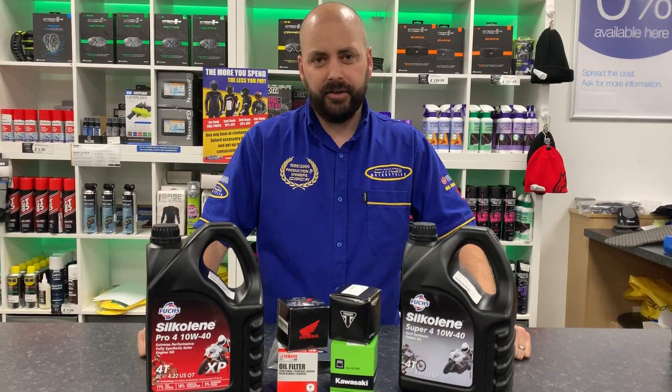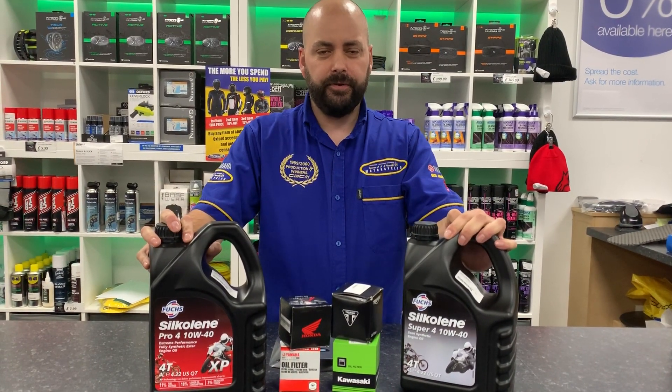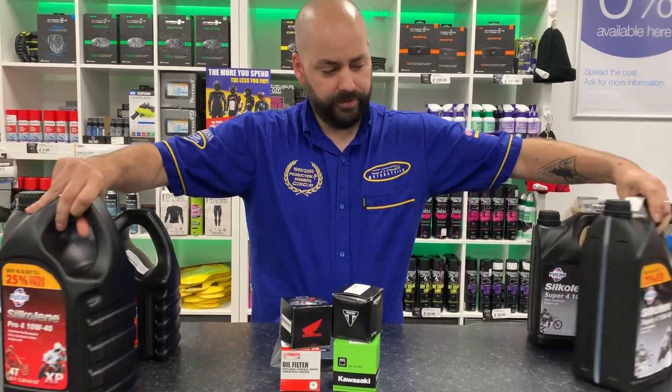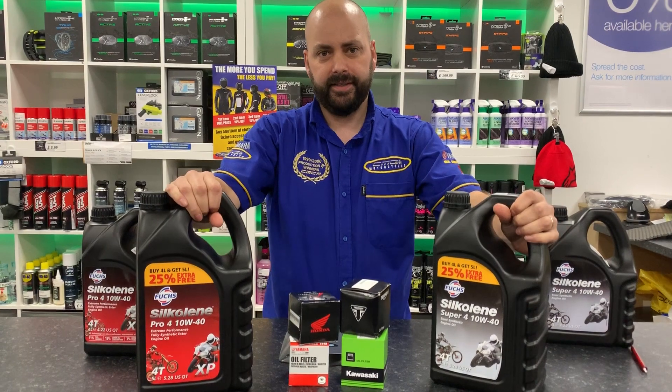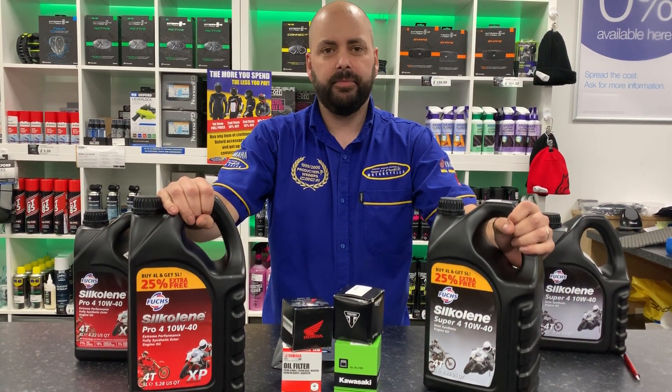If you buy any genuine oil filter from CMC Cannock this week, and any of the 1040 Super 4 or the Pro 4, we'll upgrade you from the 4 litre to the 5 litre for absolutely free. It is limited to stock, so pop yourself down to CMC Cannock and we'll be able to sort you out.